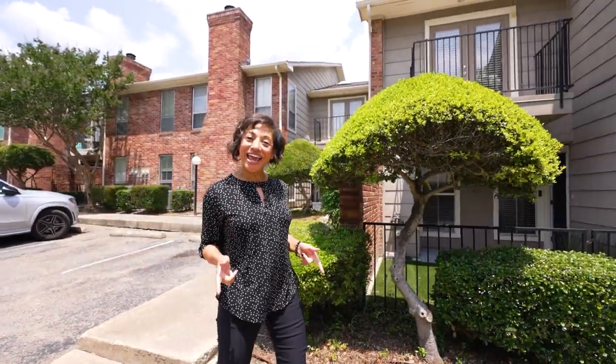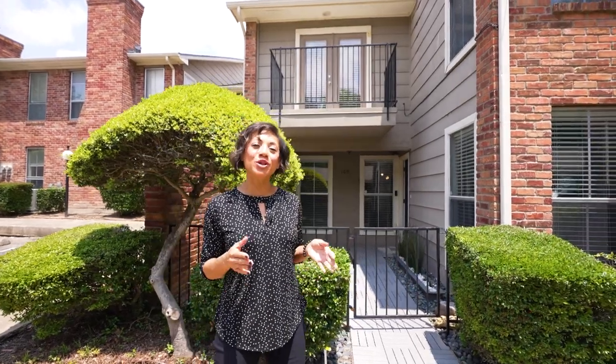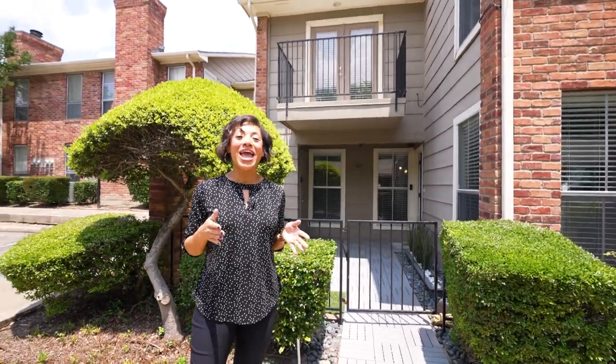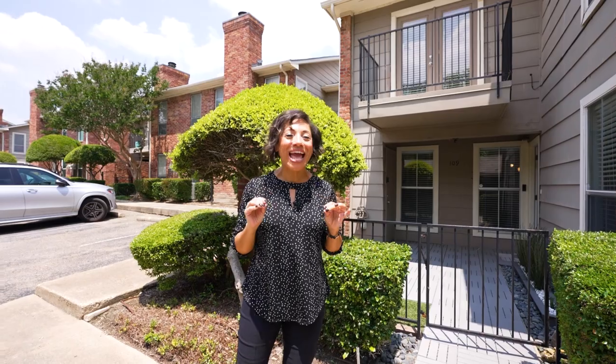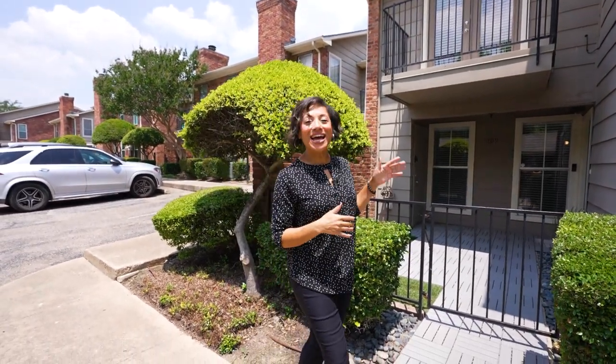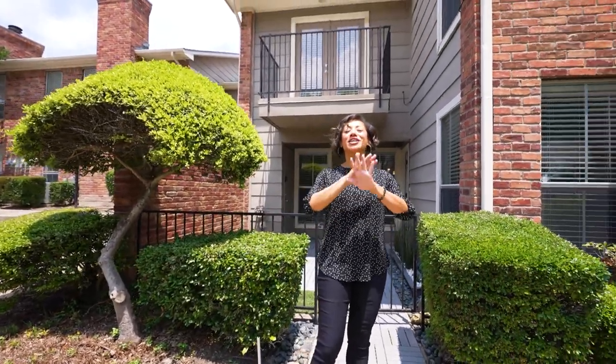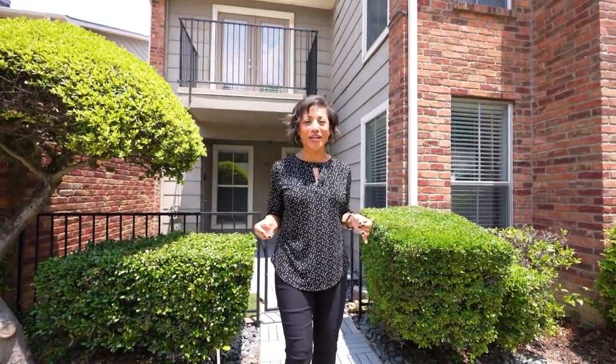Welcome to Dallas, Texas, where today we're going to be looking at a two-story townhome located right off of 75 and Walnut Hill. This is a spectacular location, great for commuting, great for shops, dining, mall, restaurants, also White Rock Lake, Uptown, Knox Henderson — endless possibilities with this location.